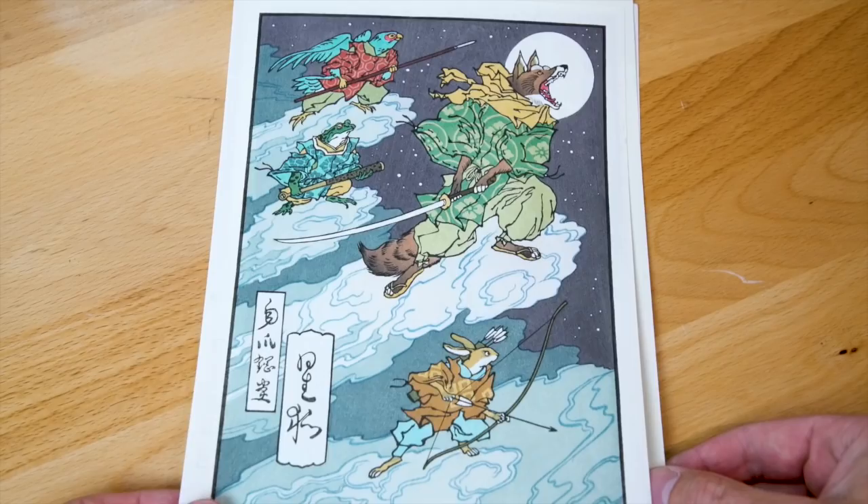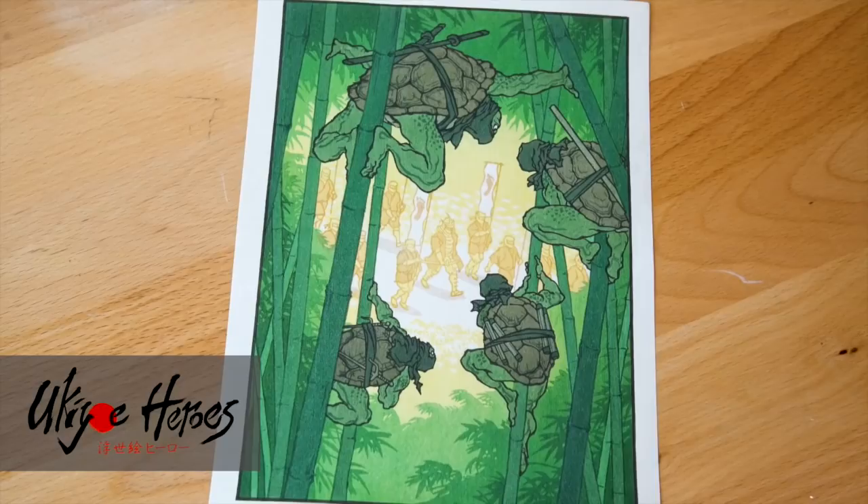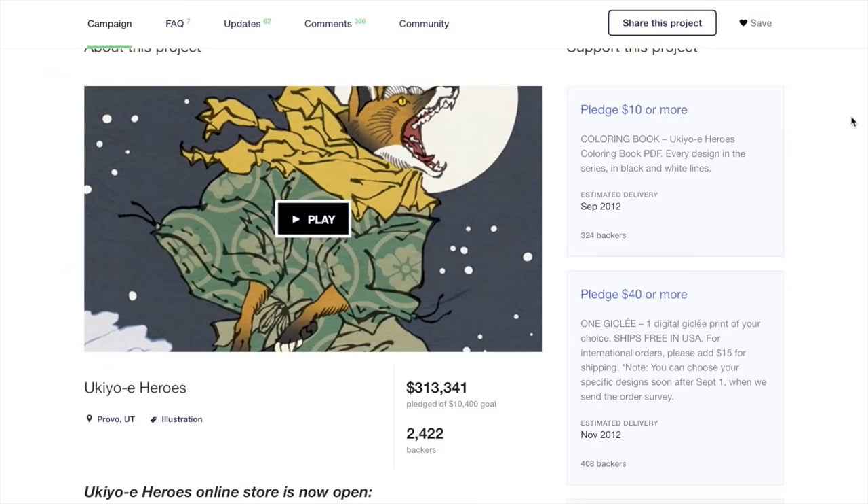Hi everybody, I'm Jed Henry. I'm the artist behind Ukiyo-e Heroes. You might have seen my work floating around online, on Reddit or on Instagram. It sounds crazy to say this, but it's been 5 years since we started this series back in 2012.